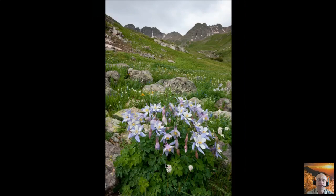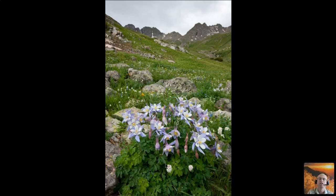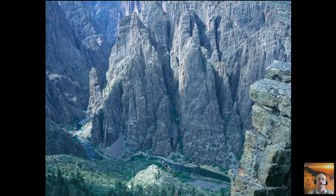Next, consider the size of the light source. The sun in a clear sky is a point light source — it works really well for grand landscapes, creating hard shadows that reveal form and depth. Soft light occurs when the entire sky is overcast, making the whole sky your light source. It works well for intimate landscapes and flowers, but mountains lose their sense of depth and texture. Often the best light for deep canyons is a mixture of hard and soft light — big puffy clouds can act as reflectors, bouncing light down into the canyon with moderate contrast.